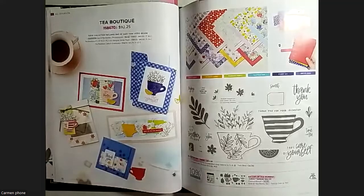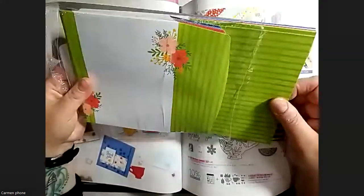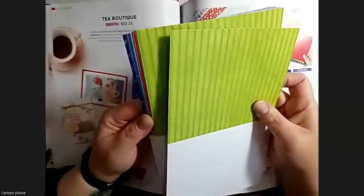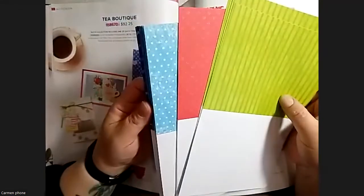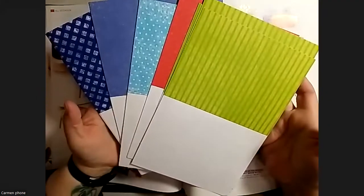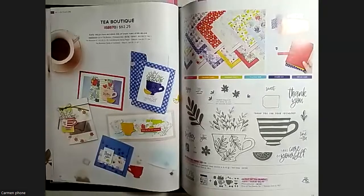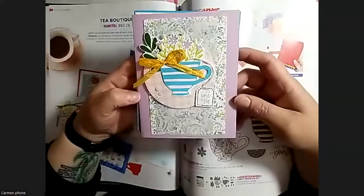The last thing in the suite is the note cards and envelopes. They're pre-printed cards and they're actually full-size. They have five different patterns with four of each, so there are 20 cards in the pack - each of the five in-colors. You just fold them in half and decorate. They also come with coordinating envelopes in all the different colors. This whole suite is lots of fun.